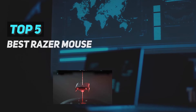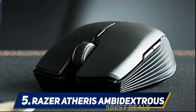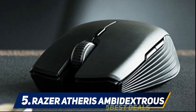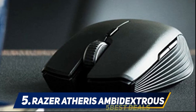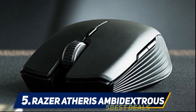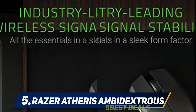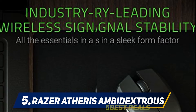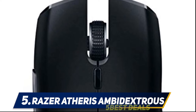Here we present the top 5 best Razer mice. Starting at number 5, the Razer Atheris ambidextrous: a high-precision 7200 DPI optical sensor offers on-the-fly sensitivity adjustment and 1000 Hz ultra polling in a compact and mobile form factor. It features 350-hour battery life, supporting wireless extended gaming sessions using swappable 2x AA batteries.